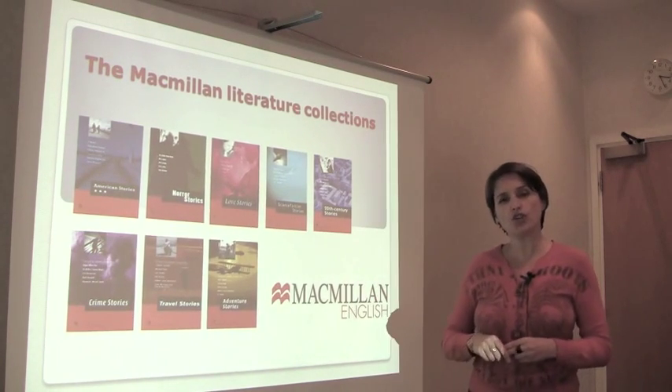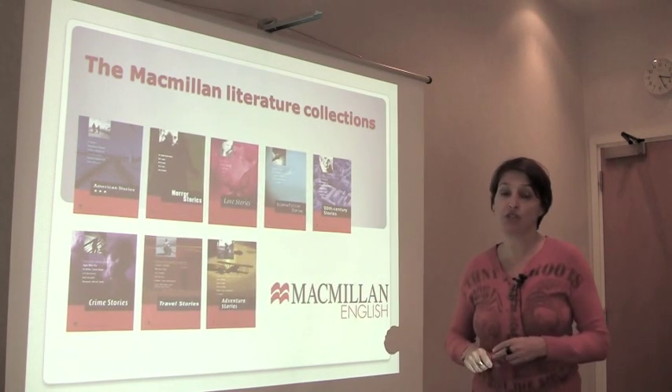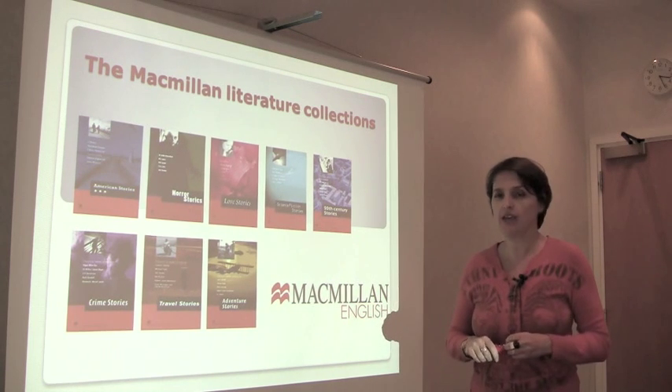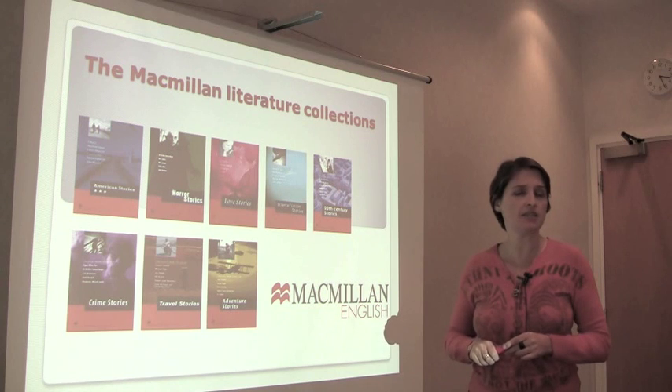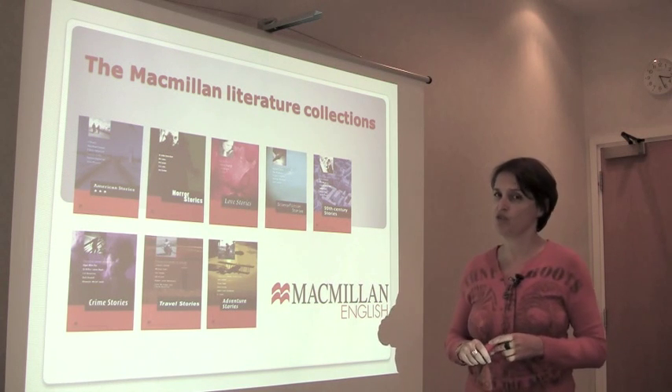The stories are chosen to represent different themes, different voices, and also different times. Some of the stories come from the 19th century, some from the 20th, and some from the 21st.